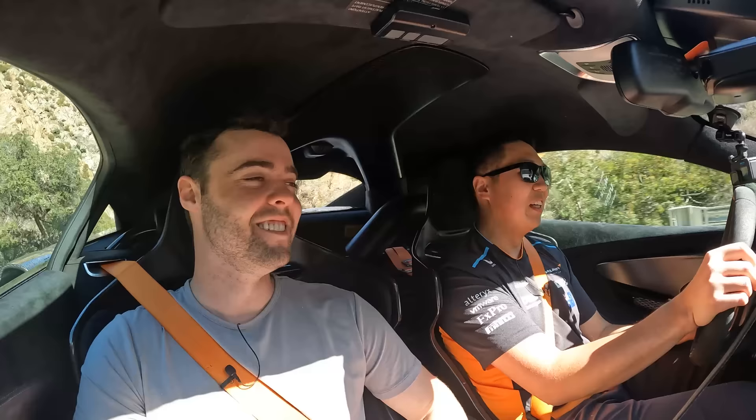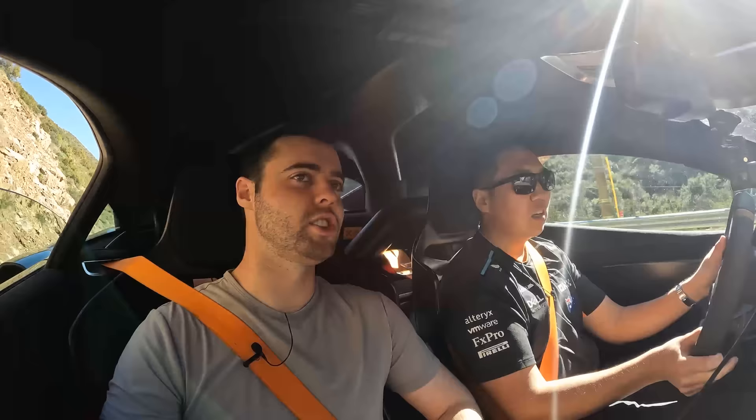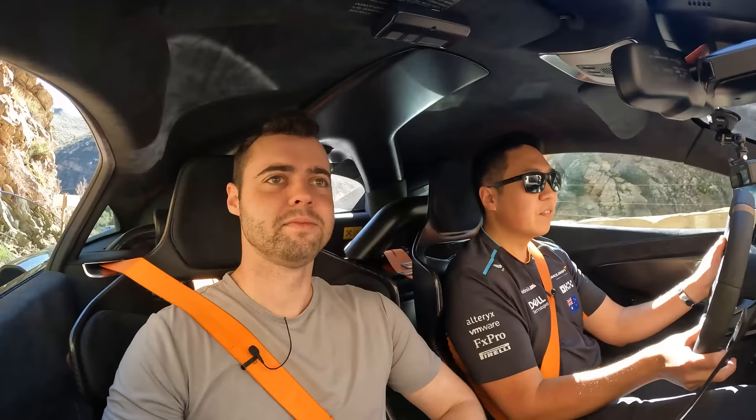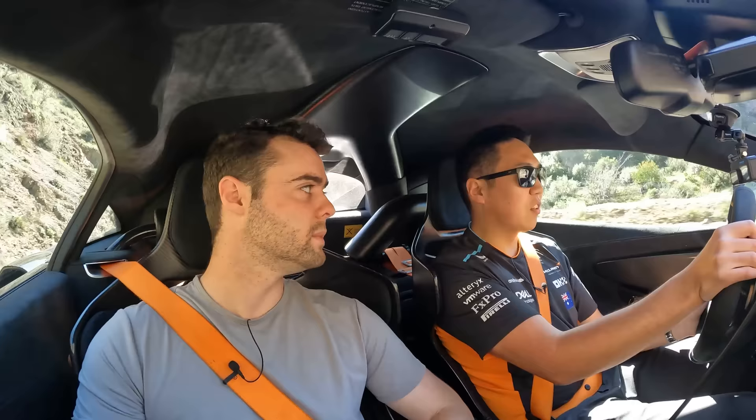That sounds freaking awesome in the tunnel — pretty ridiculous. Mandatory requirement to put the windows down in every tunnel. There's a little bit of turbo whistle too. I feel like I'm not hearing the roof scoop much — when you put in the downpipes it's so loud you can't really hear the roof scoop, which is kind of tragic.